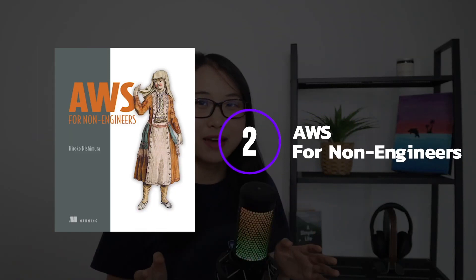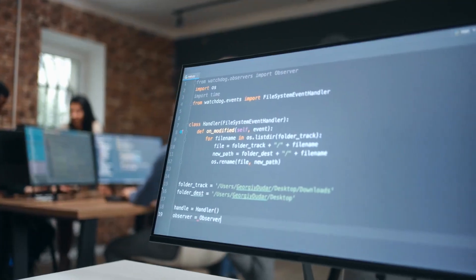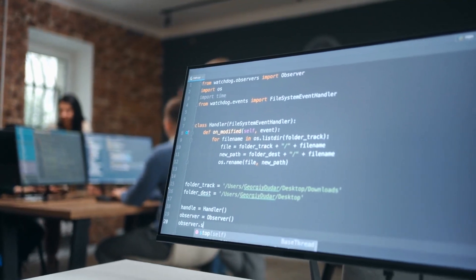The next book I'd recommend is AWS for Non-Engineers, and it's exactly what the title says — a book for non-engineers looking to learn AWS. Many people still think you need a computer science degree to learn AWS Cloud, but this has time and time again proven to be untrue. Having a technical degree is definitely helpful, but it's not really a prerequisite. So if you're not from a technical background and want to learn AWS, you can use this book as a guide to get started.